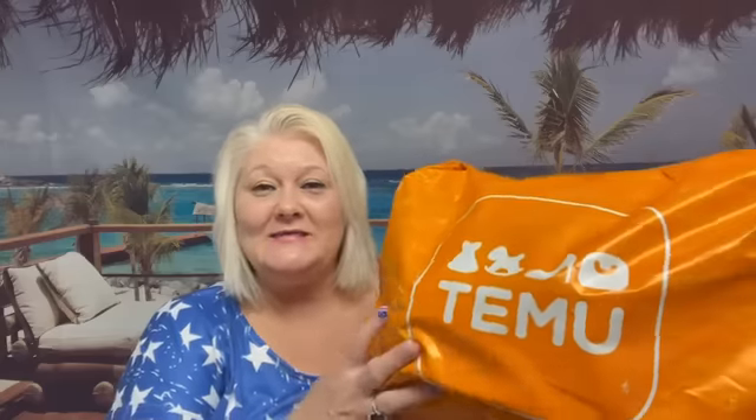Everything in this bag was 25 cents or less — with a disclaimer, because I do have a few items that were like 28 cents or 29 cents. But for the majority, everything was under a quarter. That's almost unheard of, right? So that's one disclaimer.